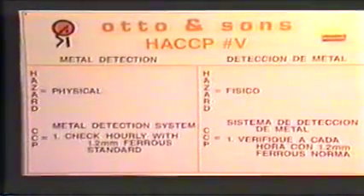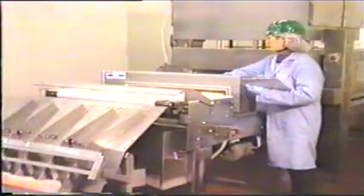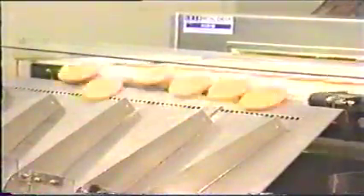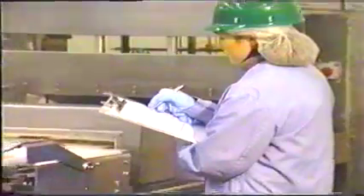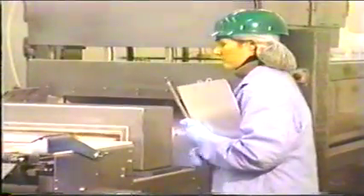CCP number five: metal detection. The hazard is physical. The critical limits are that the metal detector must be sensitive to 1.2 mm ferrous and checked by a standard every hour. The information and deviations are documented and paperwork is initialed by the QC Technician.